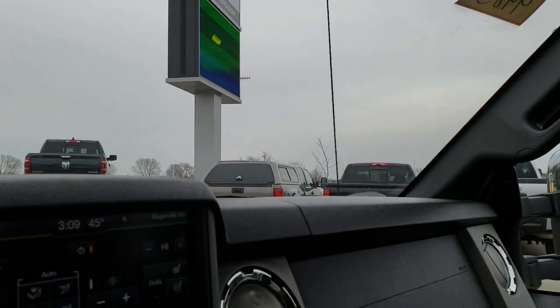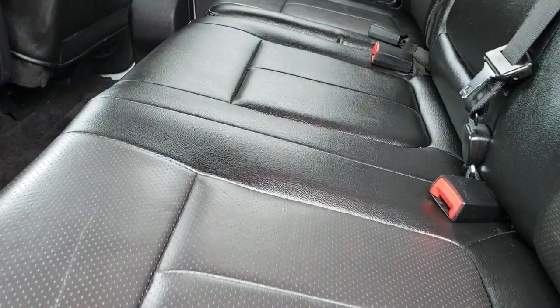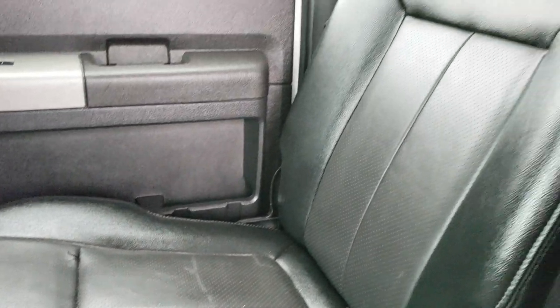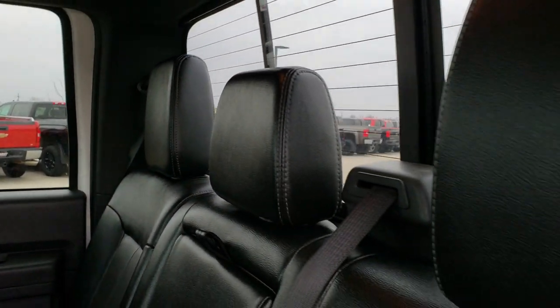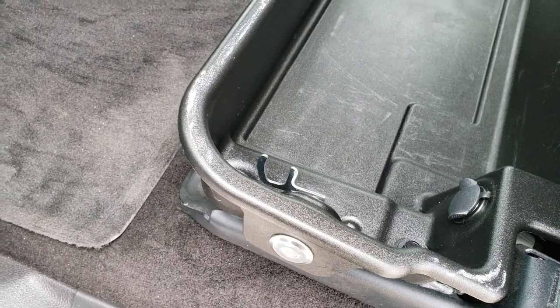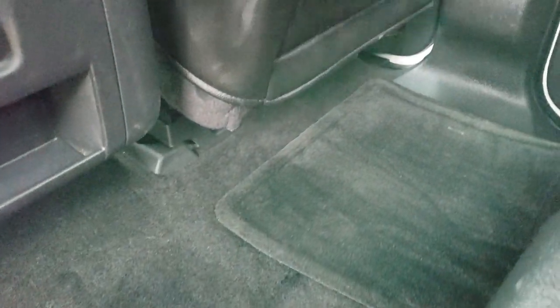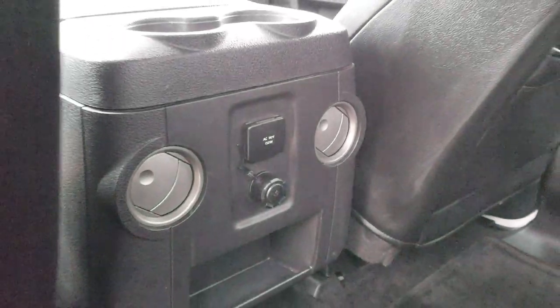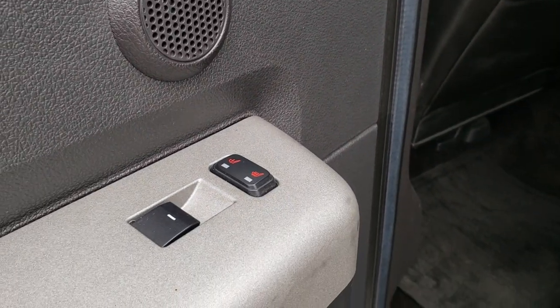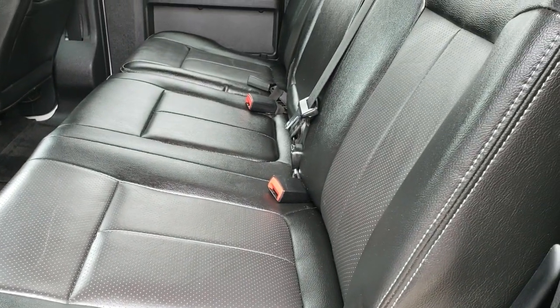We'll take a quick look at the back seats. The back seats are just as clean as the front seats — no rips or tears back here. It does have the power sliding rear window with built-in rear defrost, and lockable storage underneath the seats that locks with your ignition key. Carpeting and floor mats back here are very clean. It has another 110-volt 150-watt plug-in, heated seats in the back, and a subwoofer behind those back seats.